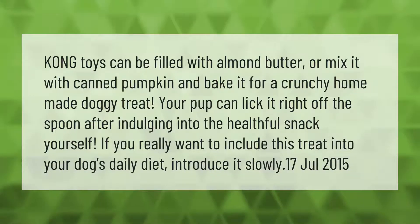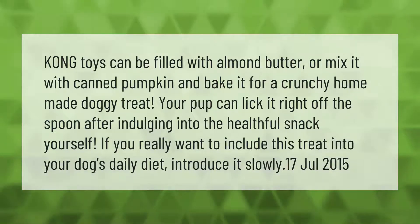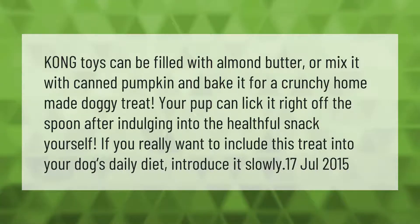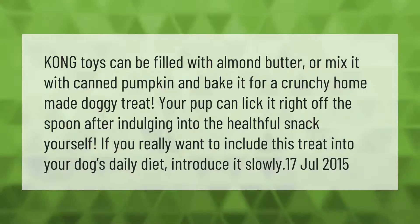Kong toys can be filled with almond butter, or mix it with canned pumpkin and bake it for a crunchy homemade doggy treat. Your pup can lick it right off the spoon after indulging in the healthful snack yourself. If you really want to include this treat in your dog's daily diet, introduce it slowly.